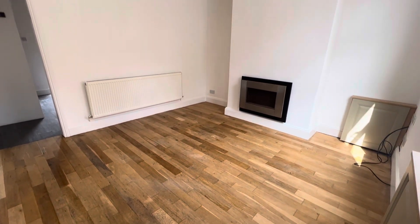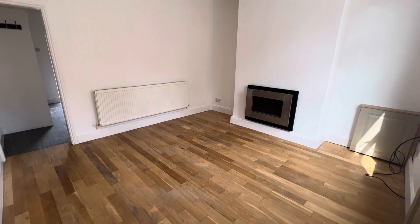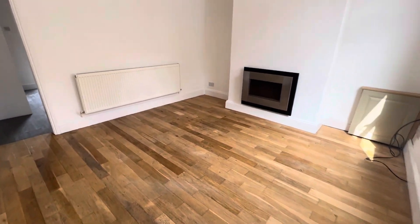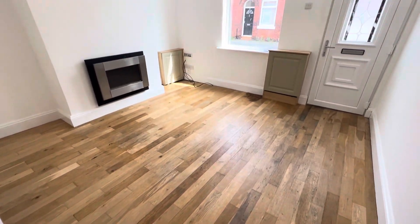Hi everyone, today I have the opportunity to show you around this two-bedroom terrace house in Eccles on Garden Street. The property has just been painted and has new carpet throughout. As you can see, the property is lovely and bright.